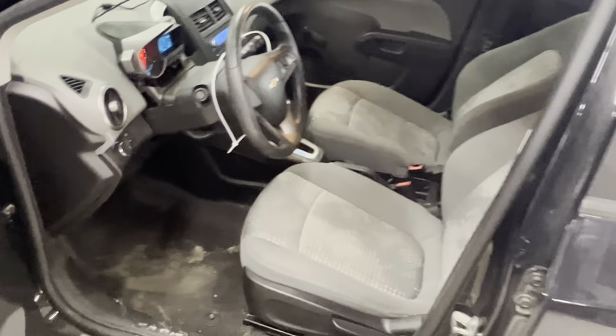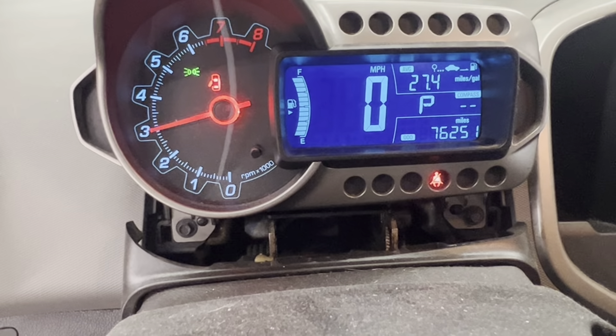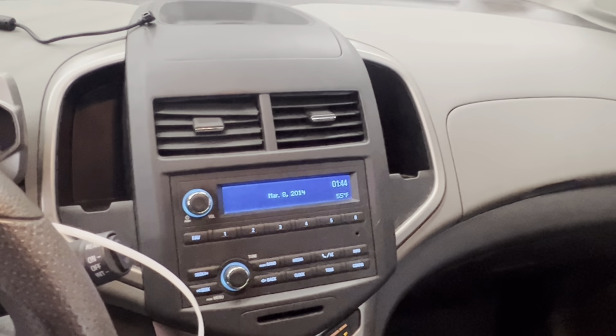Take a look at the interior — gray cloth manual seats, 76,000 miles. Nice clean dash with AM, FM, satellite, and Bluetooth.